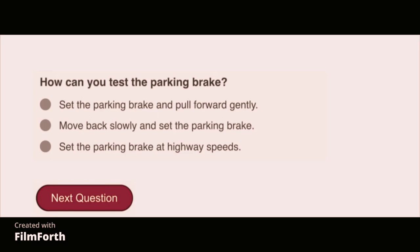How can you test the parking brake? Set the parking brake at highway speeds.